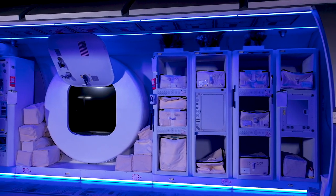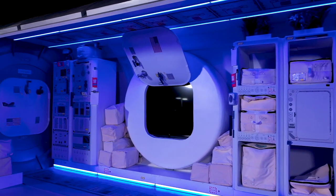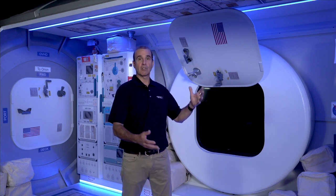HALO is a multifunctional facility — think of it as a spare bedroom in your house. It will be used for storing cargo, performing science, preparing food, and housing the crew when they're sleeping. And at times, it will be used for all of those things simultaneously.